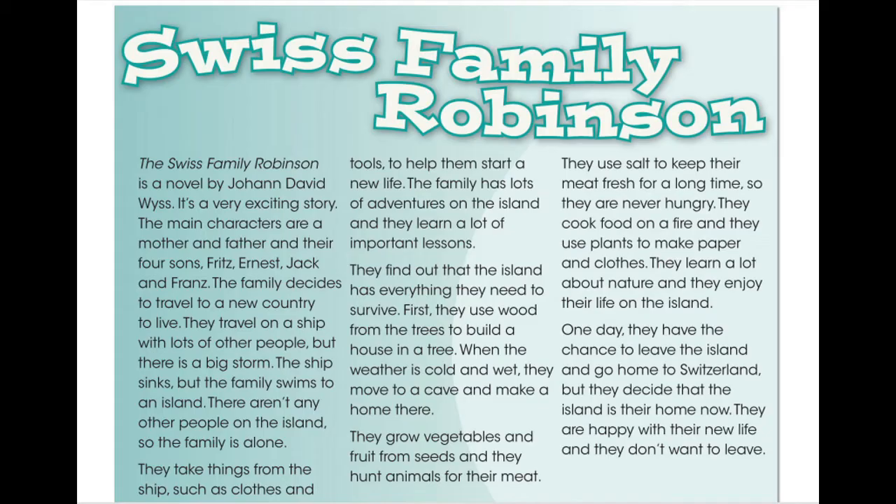First, they use wood from the trees to build a house in a tree. When the weather is cold and wet, they move to a cave and make a home there. They grow vegetables and fruit from seeds, and they hunt animals for their meat. They use salt to keep their meat fresh for a long time, so they are never hungry.